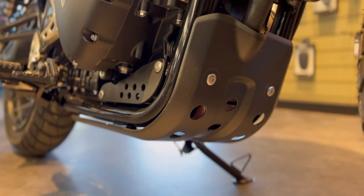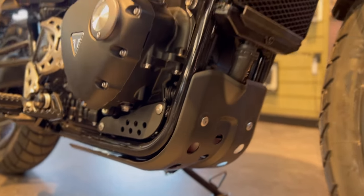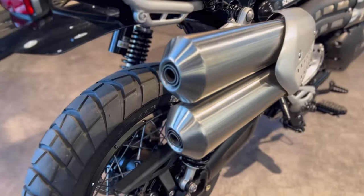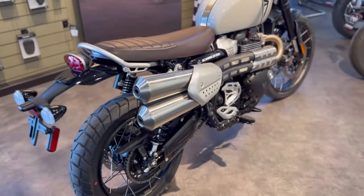Right underneath the radiator we have a poly skid plate. You can actually get an aluminum skid plate for a little added protection if you want. And I know some of you are curious, so I'm going to go ahead and fire it up so you can hear what the exhaust sounds like.